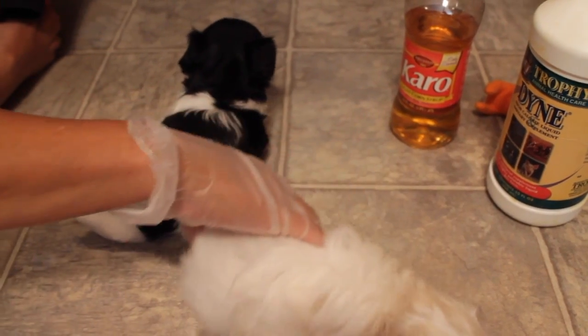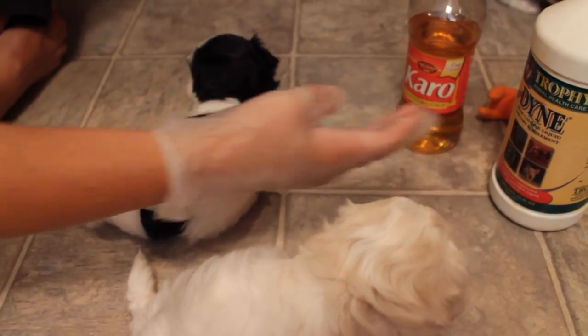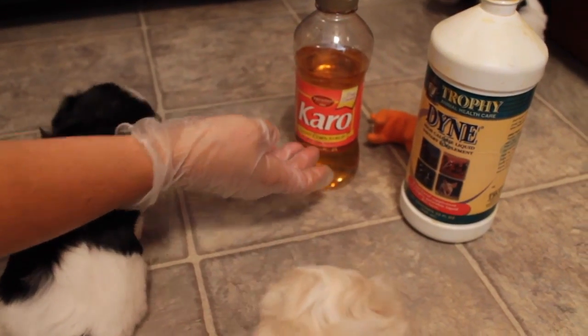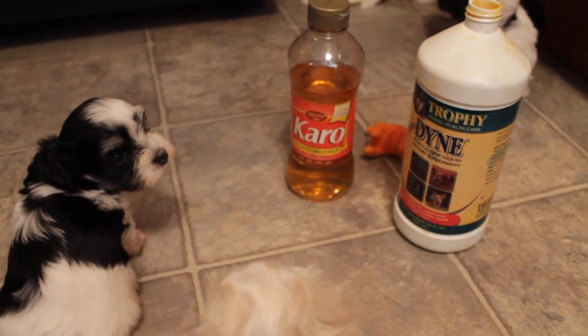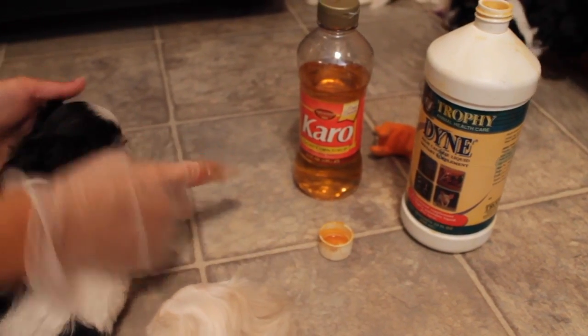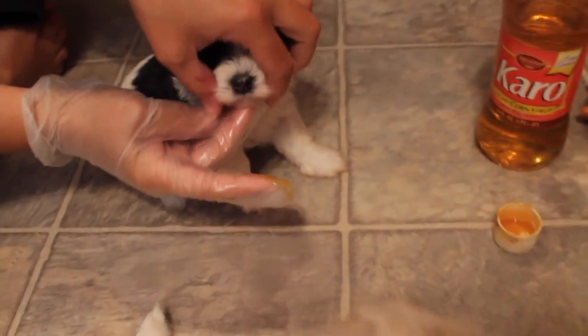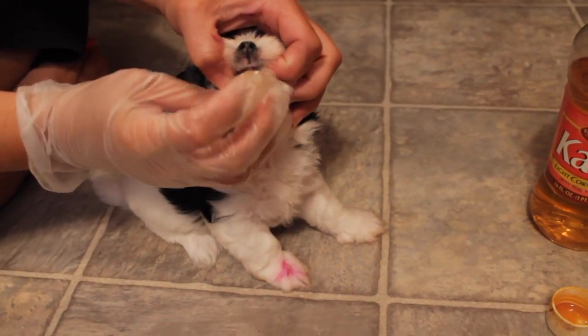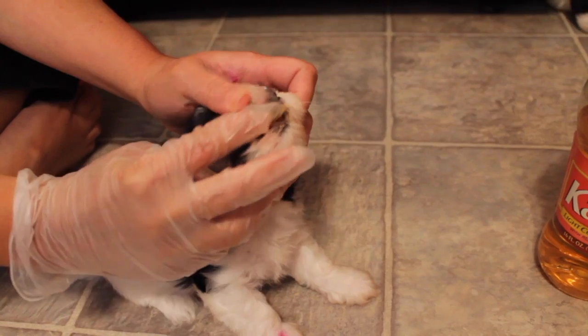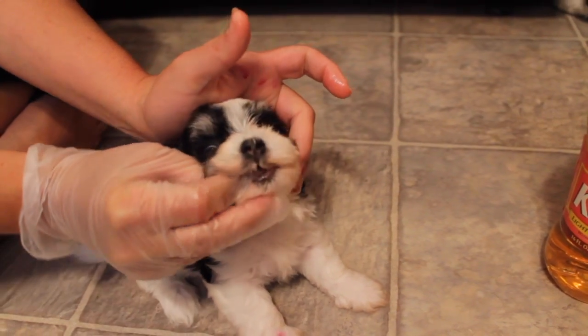I'll show you a couple of items that I use. I really like Nutri-Cal — it's a high calorie supplement. In a pinch you can use some Karo corn syrup. What I do is take a little bit on my finger, and then I'm going to take the puppy — it's not pretty looking — and rub it on the puppy's gums.